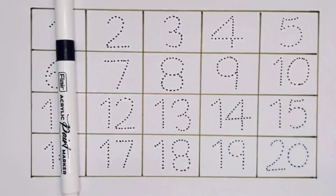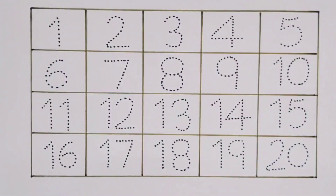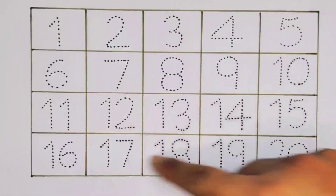Blue color and black color. Now let's learn the numbers 1 to 20.